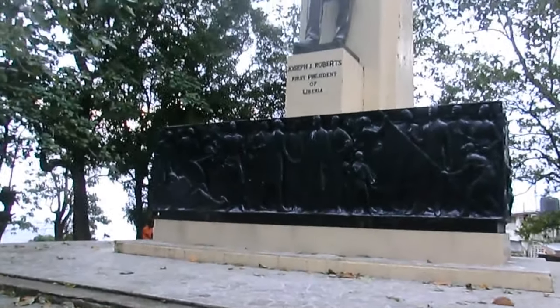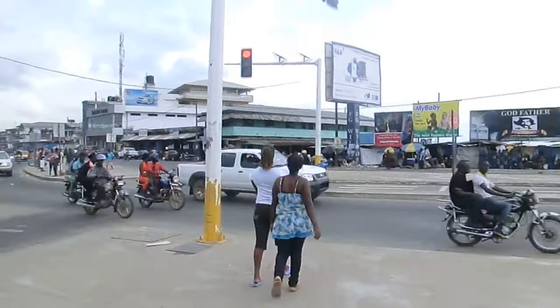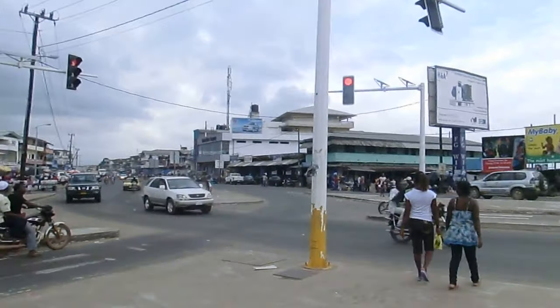The historically strong cultural ties between America and Liberia are reflected in a number of monuments such as this one — a statue of Joseph J. Roberts, Liberia's first president. And as incredible as it seems for a capital city, Monrovia only received its first ever traffic lights this year, and as with many infrastructure projects these days in Africa, these came courtesy of the Chinese.